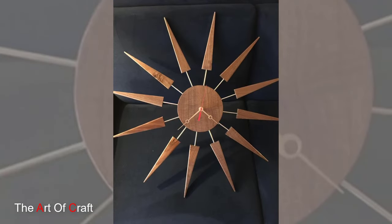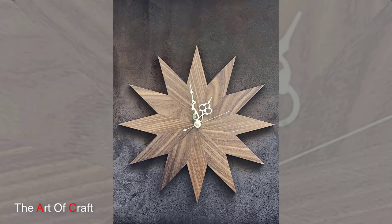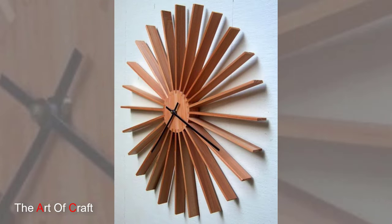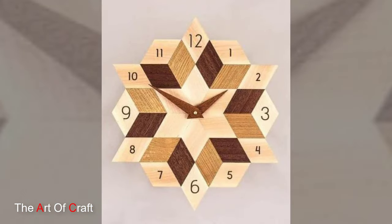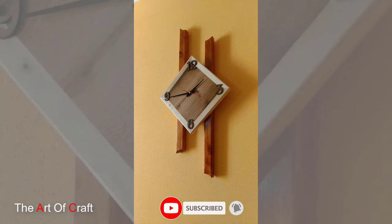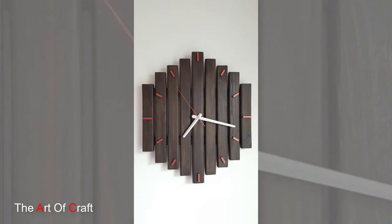The choice of clock hands enhances readability while adding to the clock's visual appeal. Beyond their visual appeal alone, wooden wall clocks serve a practical purpose, offering a reliable way to keep track of time. Whether it's a classic round shape, a contemporary square design, or a unique geometric silhouette, these pieces adorn homes, offices, and public spaces, providing both functionality and style.